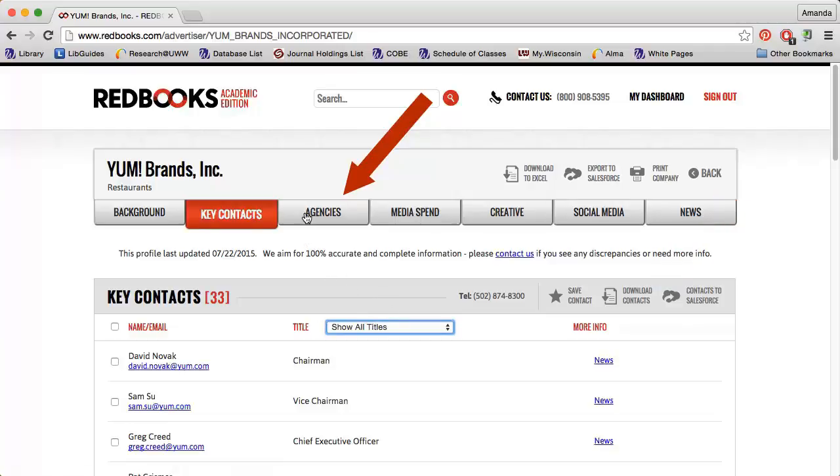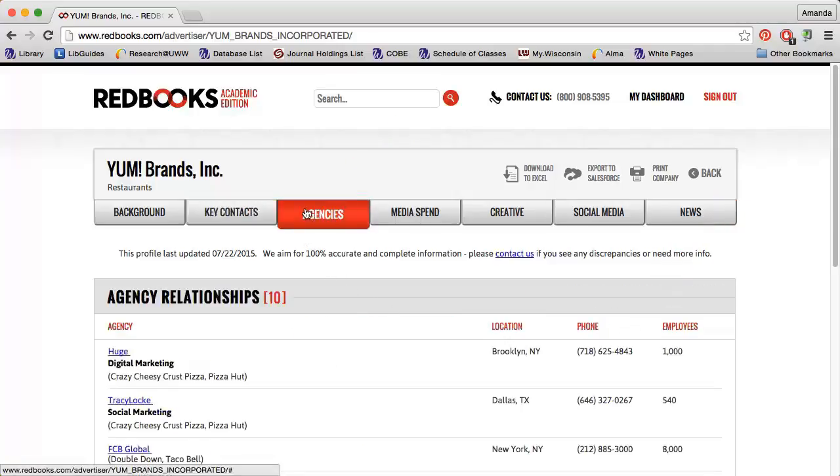The Agencies tab lists the various agencies the company works with to create their advertisements. Clicking an agency will give you more information about what that company does and who some of their major clients are.